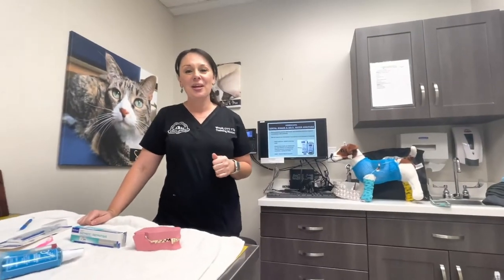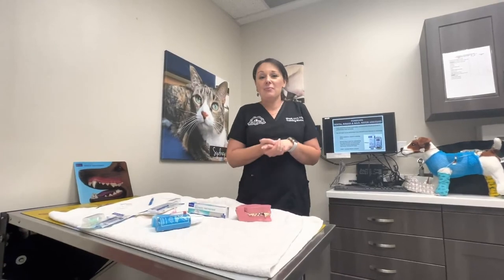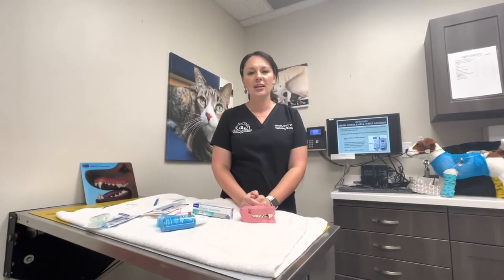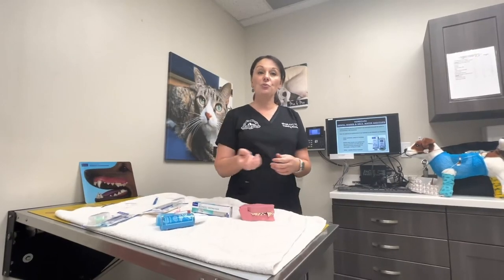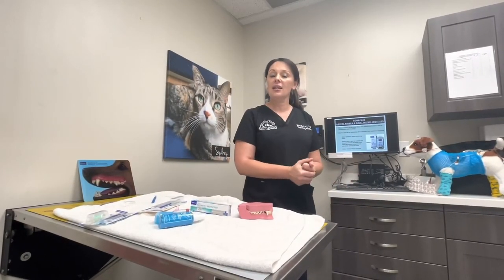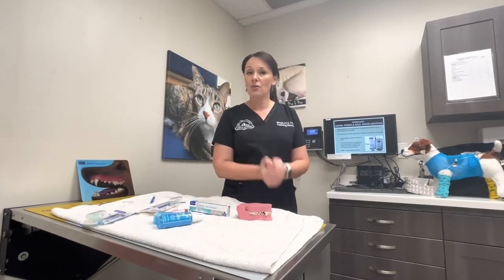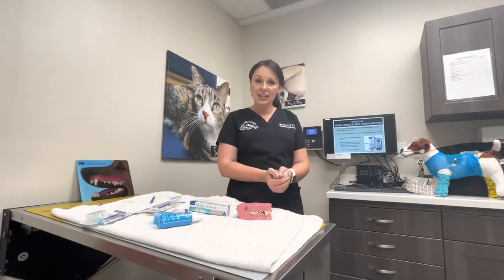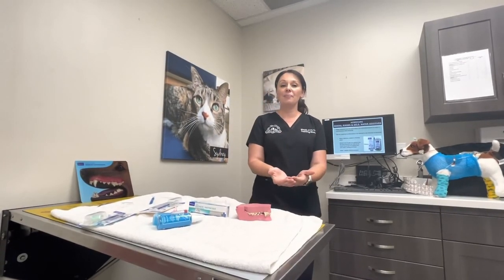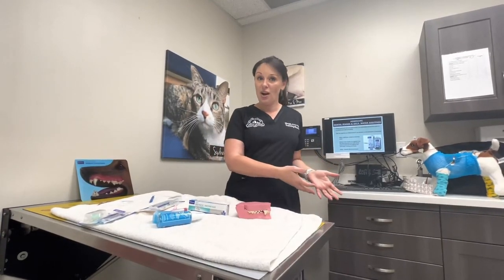We also have water additives — these are good for pets that you can't do anything in the mouth, maybe if they're not tolerant or don't want to be handled around their head. It's a solution you just apply to their drinking water and change the water out daily. This is good for pets that have a clean slate — they've already had a dental cleaning under anesthesia — and you need something to maintain and stop periodontal disease from returning.